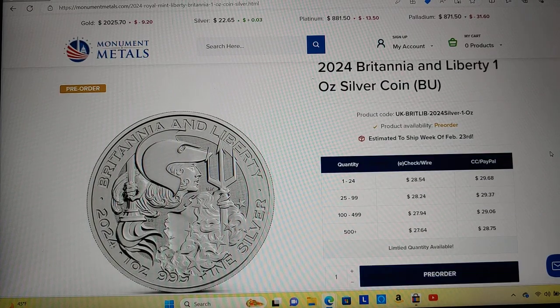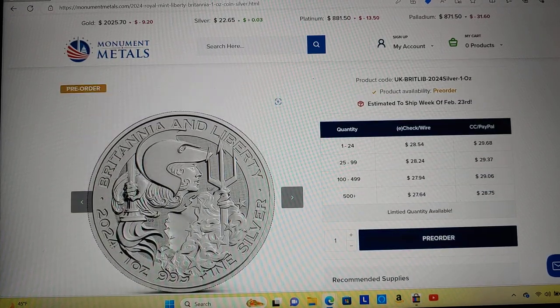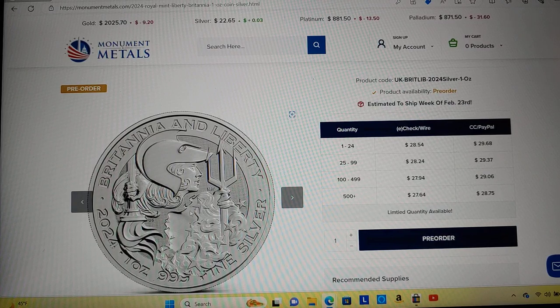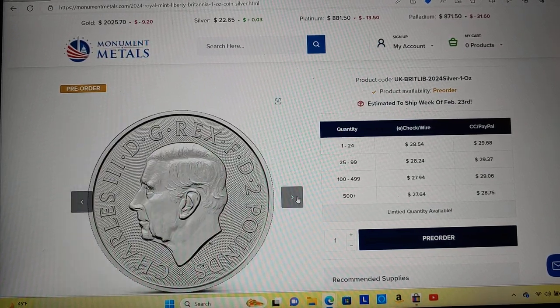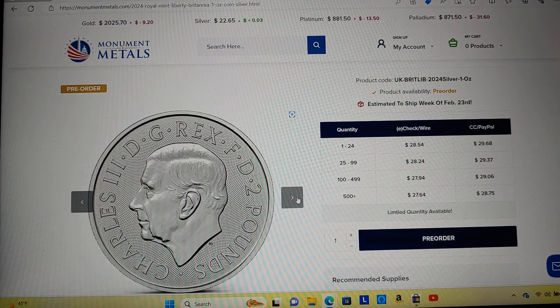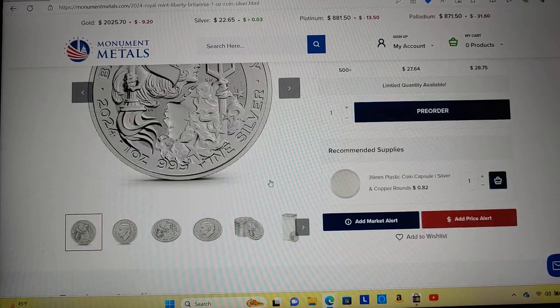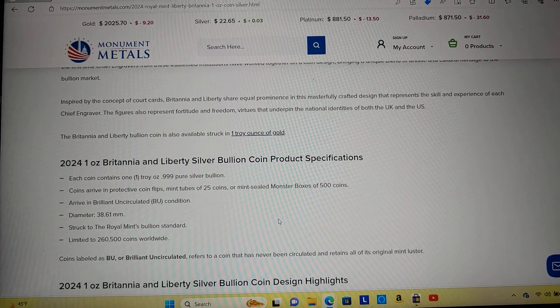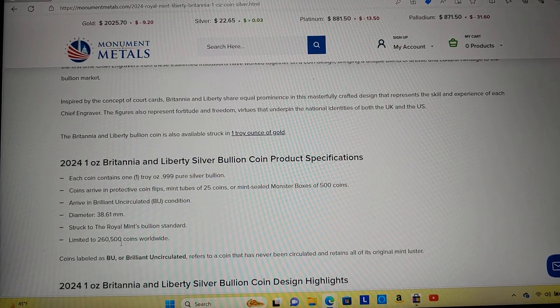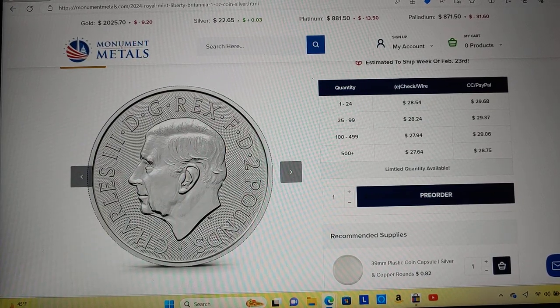What do you guys think of this new design? This is a special from Monument Metals — it's the first time the U.S. Mint and the Royal Mint have gotten together to come up with a coin design. I guess that's Lady Liberty on the bottom and Britannia with her helmet — she's got the trident and Lady Liberty's got the torch. Are you guys happy that the United States Lady Liberty is upside down and Britannia is right side up? And are you happy that King Charles is on the back of the coin instead of a heraldic eagle?